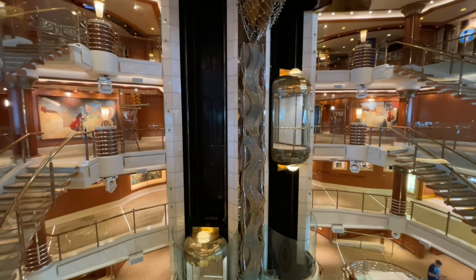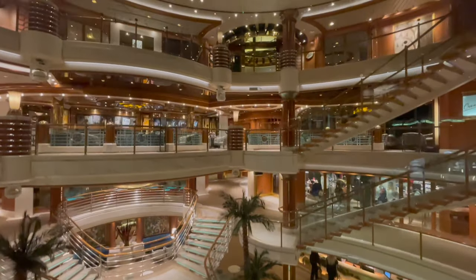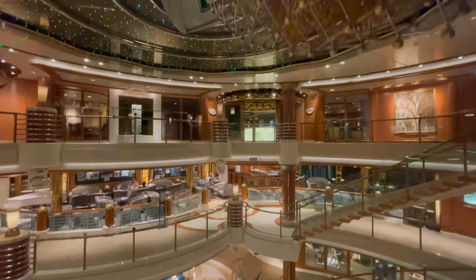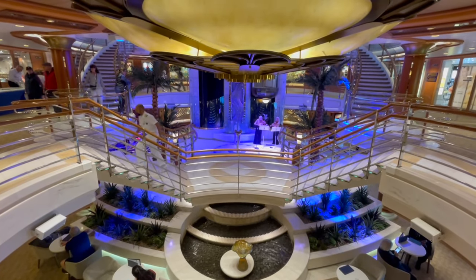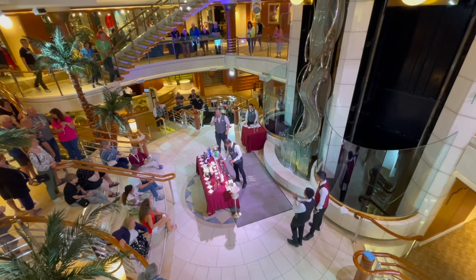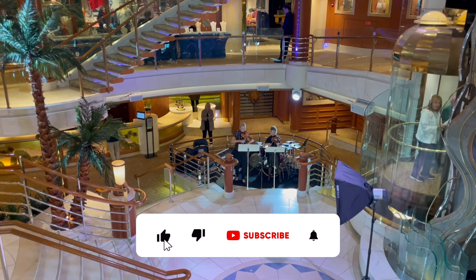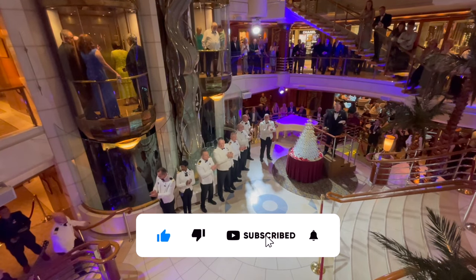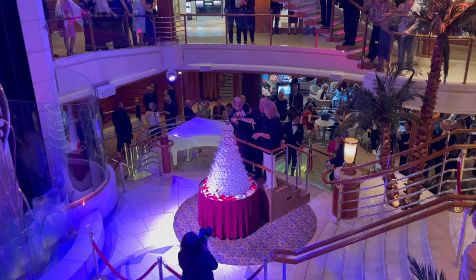This area can be accessed from decks 5, 6, 7 and 8. This is an inviting plaza style atrium in the heart of the ship. Here you will often find entertainment from musicians to towel folding. Day or night the atrium is a great place to grab a drink and relax. During the Captain's Welcome, the Princess Plaza is also home to the Champagne Waterfall.